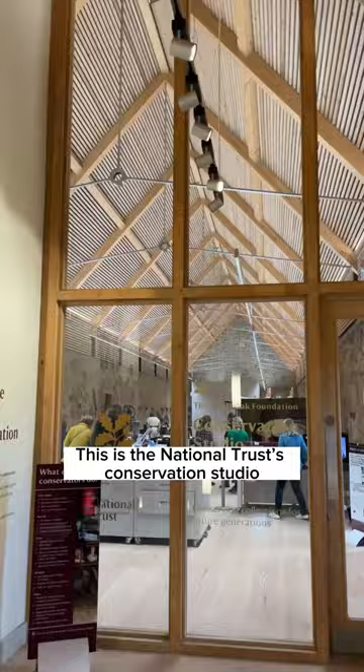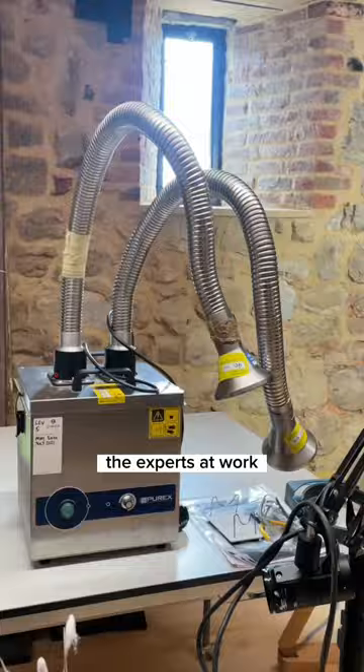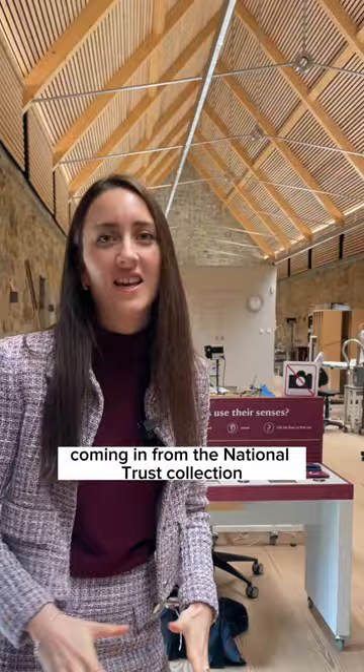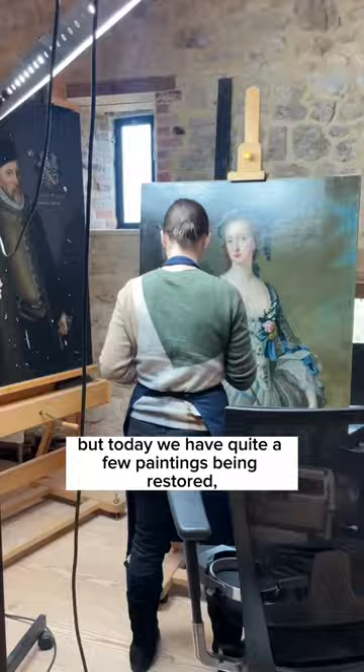This is the National Trust's conservation studio at Knole in Kent, and it's really exciting to come here and see the experts at work. There are all sorts of different objects coming in from the National Trust collection from across the country all the time, so it's constantly changing, but today we have quite a few paintings being restored.